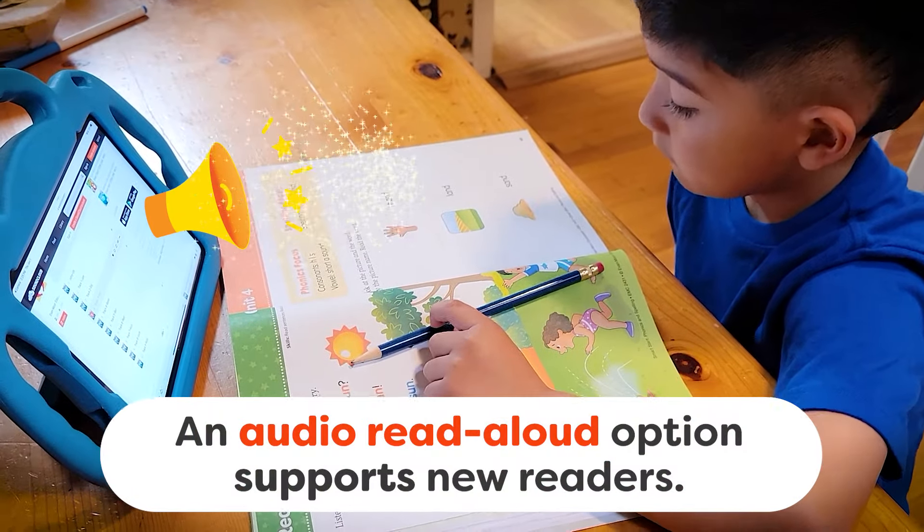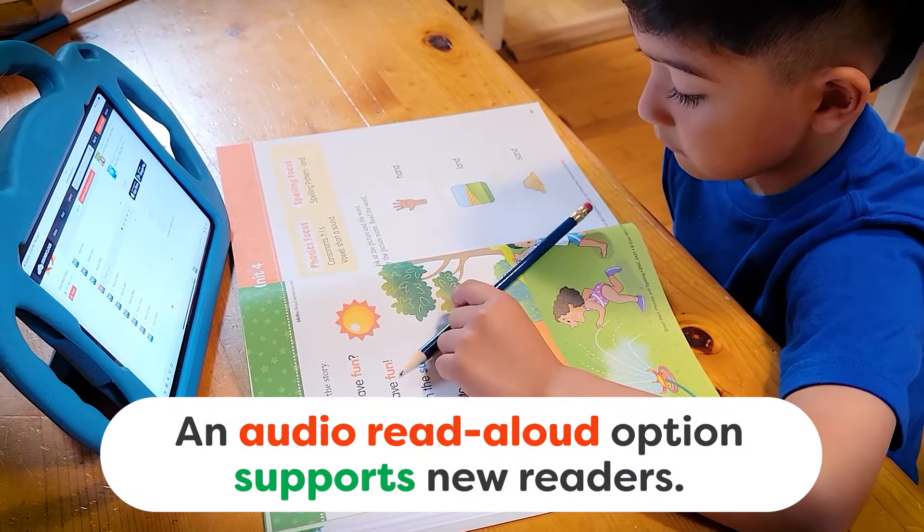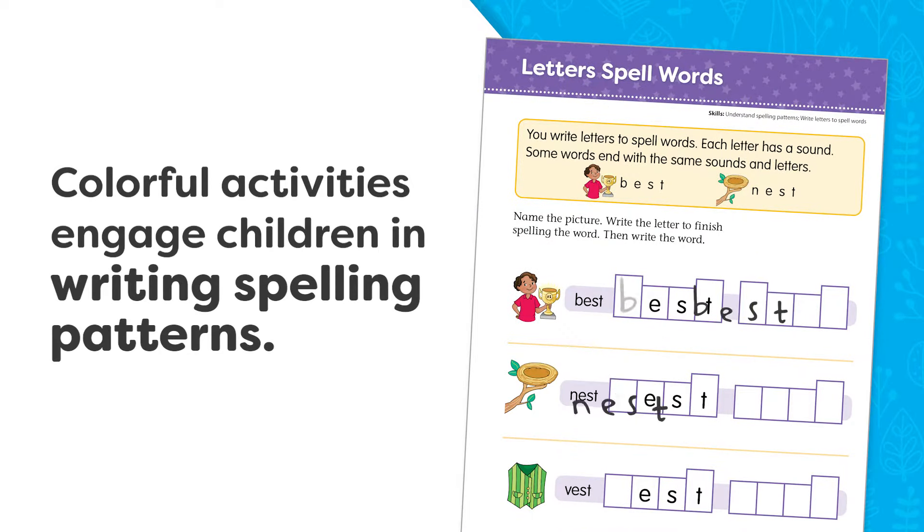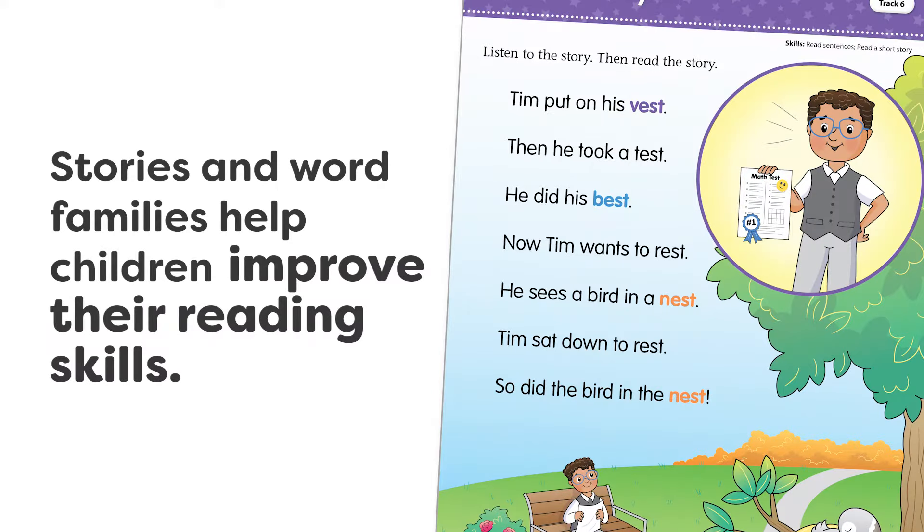An audio read-aloud option supports new readers. Colorful activities engage children in writing spelling patterns. Stories and word families help children improve their reading skills.